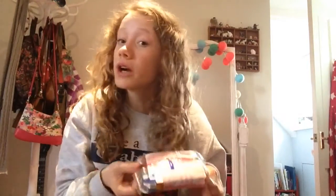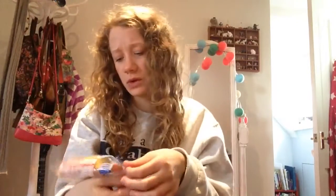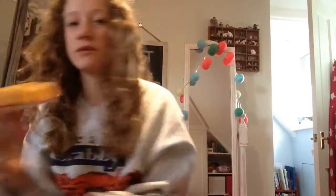Next I'm going to try a Twinkie. I probably tried this before when I was younger because they're a common American thing — actually, I take that back, I don't think I have ever tried these before. They kind of just look like cakes. I've heard a lot about these from movies. Oh god, it's so hard to open — oh, there we go. They smell like cake and obviously there are two of them.